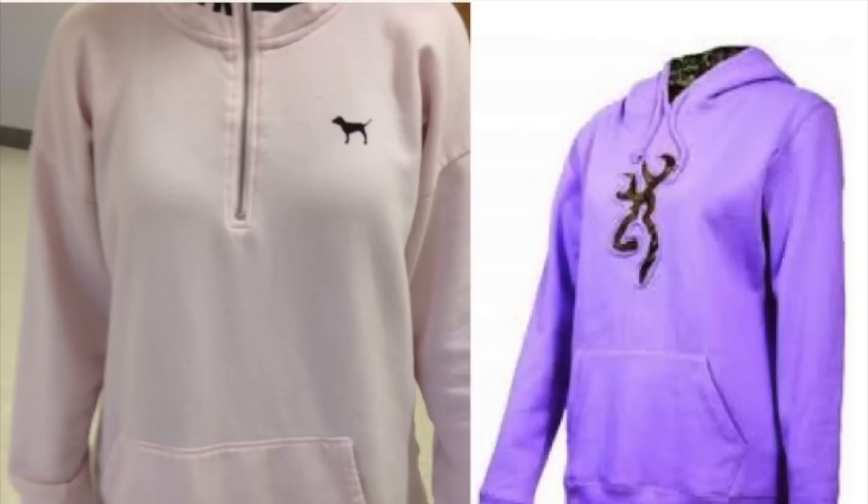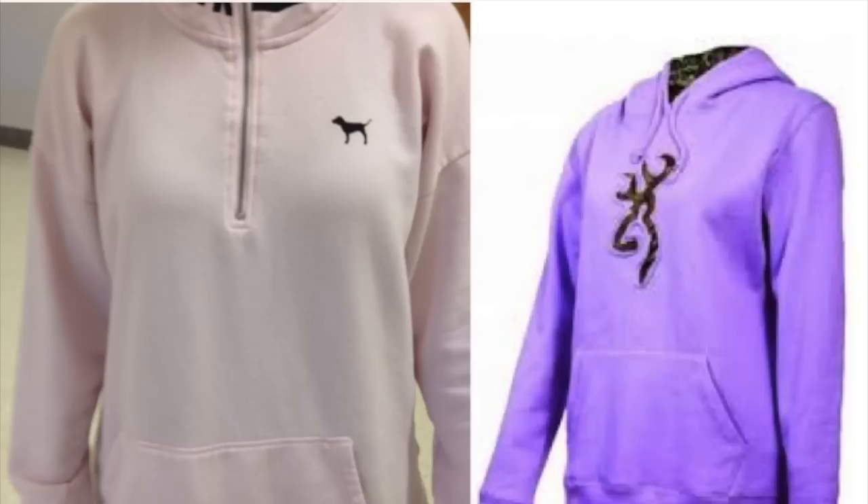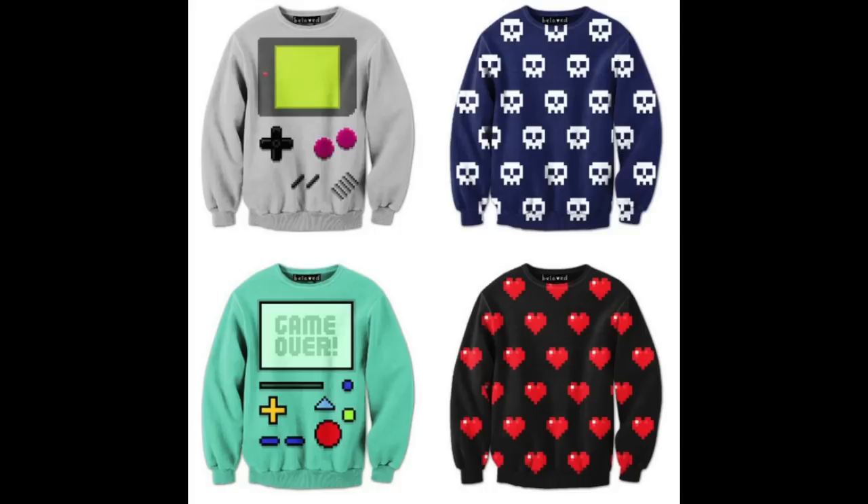The following are examples of sweatshirts that are not allowed. Even though they are solid in color, they are not the approved colors. These colors are not approved either, and these are not school appropriate.